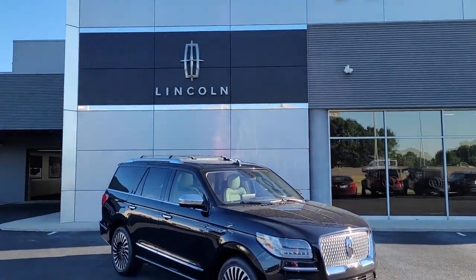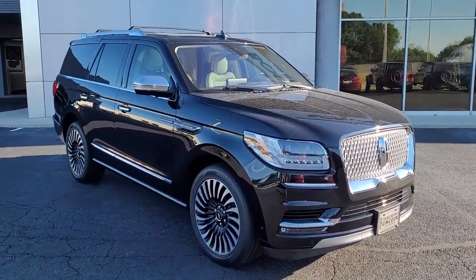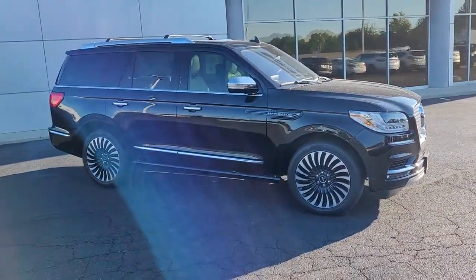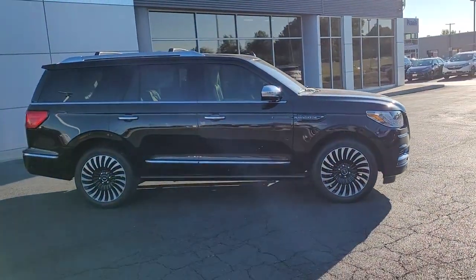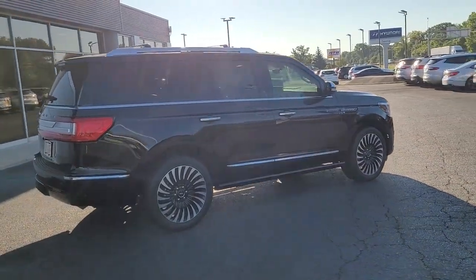Introducing the 2019 Lincoln Navigator. With less than 30,000 miles on the odometer, this vehicle stands out from the rest. Go big or go home — here's a full-size Navigator, the luxury three-row SUV that's designed for grand adventuring.